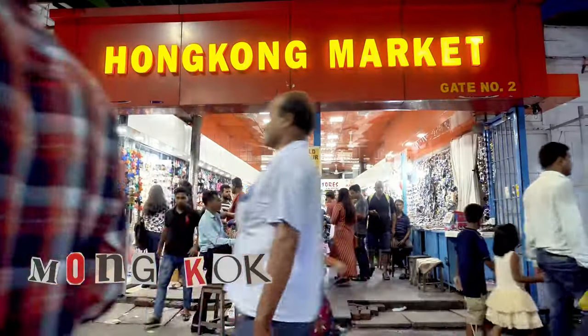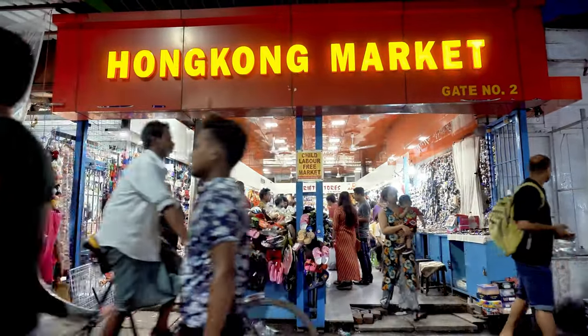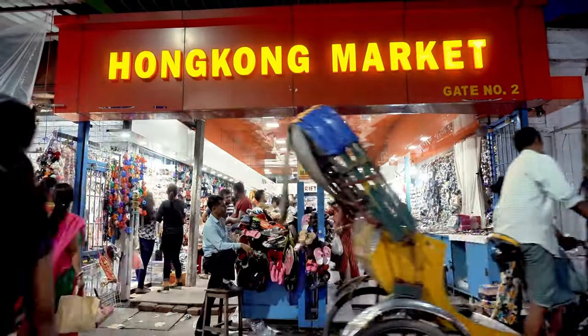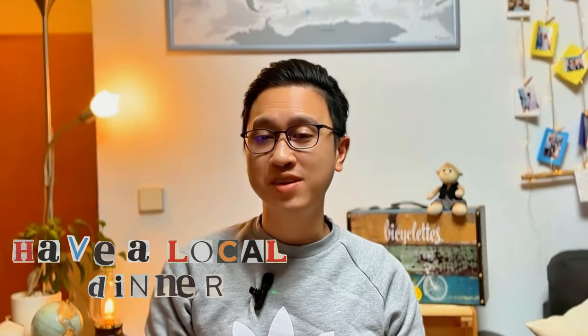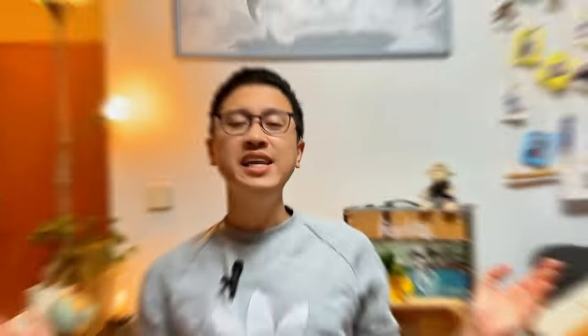Head to Mong Kok, one of Hong Kong's most bustling districts, for shopping and street food. Be sure to explore the Ladies Market and Temple Street Night Market if visiting in the evening. Have dinner at one of the local eateries in Mong Kok.